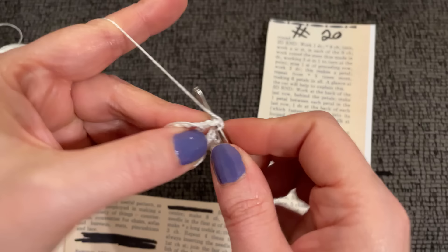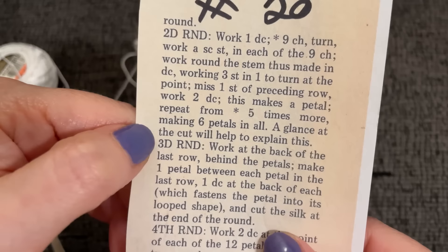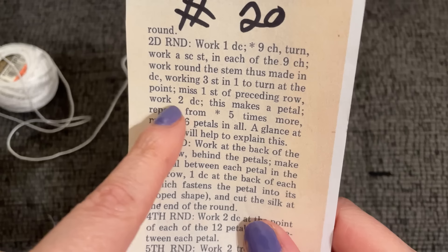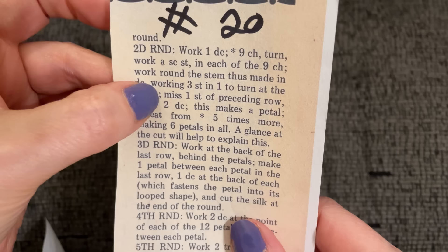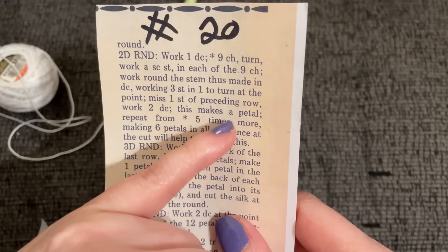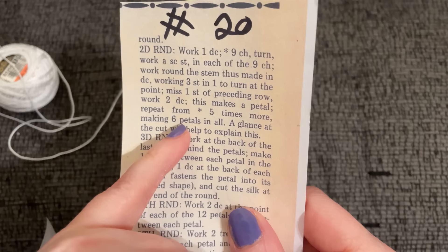I don't know what 'the cut' means other than possibly the picture. It says 'working three stitches into one, turn at the point' — then it has a semicolon — then 'miss one stitch of the preceding row and work two single crochet, this makes a petal.' I think the semicolon means the next step after working back down the petal is to miss one stitch and work two single crochet. 'At a glance the cut will help explain this' — I think 'cut' means a picture.